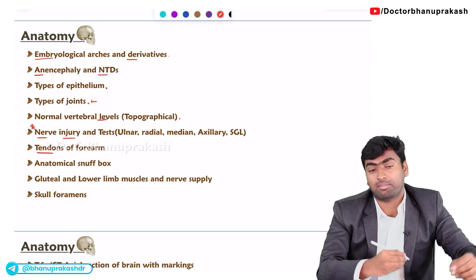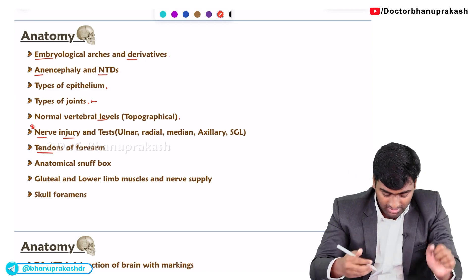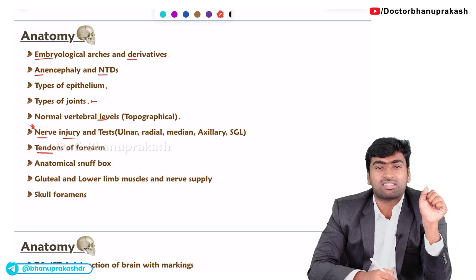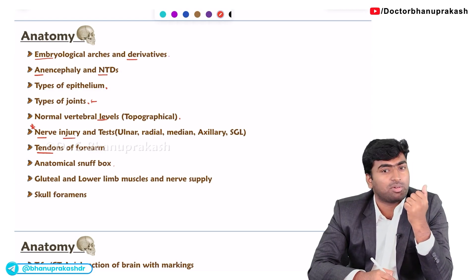Next about the tendons of the foot — they will give an image of the foot, mark a tendon, and ask what tendon it is. Next is the anatomical snuff box. In the anatomical snuff box they will ask two things: one is the boundaries, and the second is the contents of this anatomical snuff box.